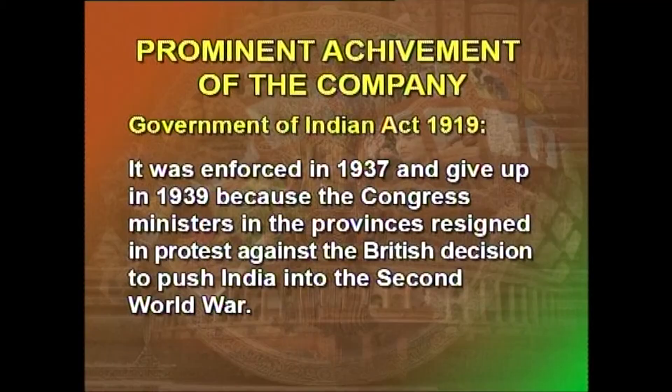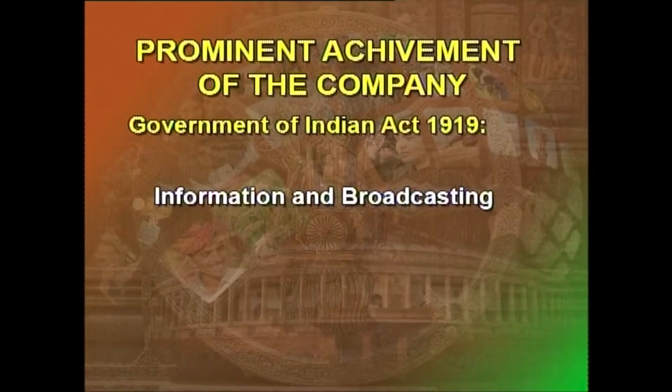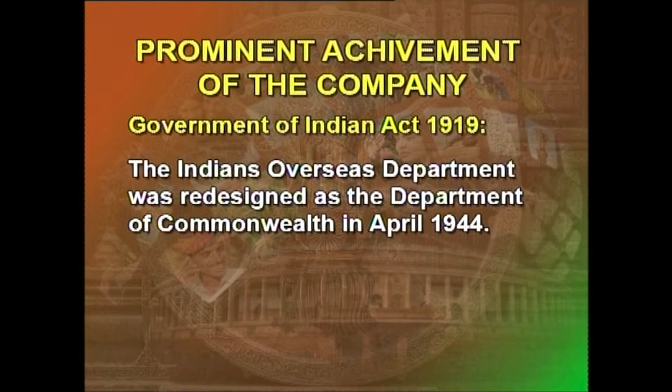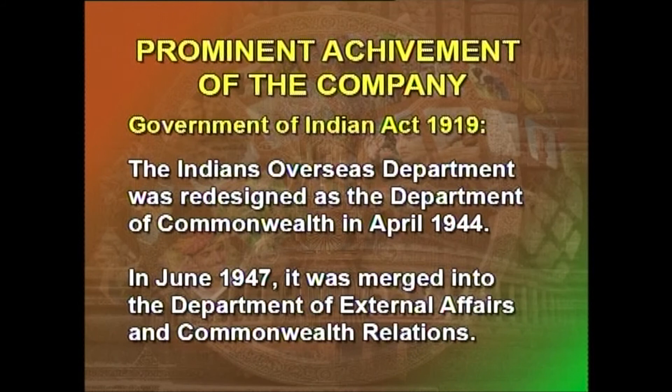The Federal Public Service Commission, consisting of a chairman and four other members, was appointed and started functioning from 1926. It was entrusted mainly with the recruitment function, though it could be consulted by the government on disciplinary matters also. However, its role in the pre-independence era was purely advisory. The experiment with provincial autonomy was enforced in 1937 but gave up in 1939 because the Congress ministers in the provinces resigned in protest against the British decision to push India into the Second World War. In 1934, the Governor-General had overriding powers over the administration of a province. Three new departments — Information and Broadcasting, Civil Defence, and Indians Overseas — were created in 1941.